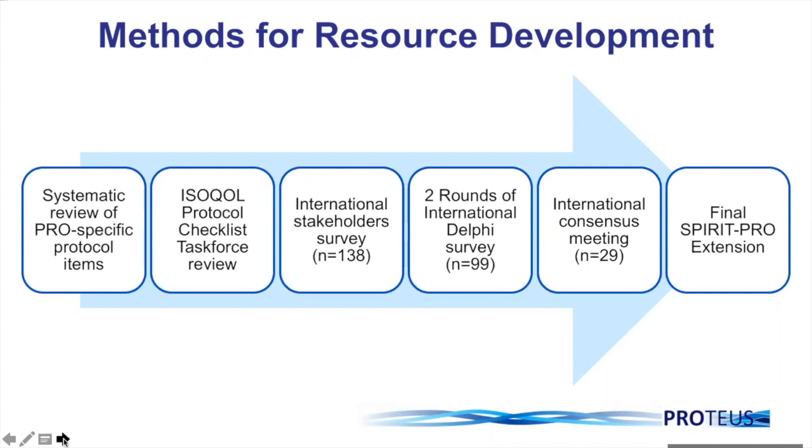Initial work comprised a systematic review of existing guidelines, which were very disparate and spread across numerous journal articles. We also undertook a protocol checklist task force review with our collaborators within the International Society for Quality of Life Research Task Force. We undertook an international stakeholder survey and two rounds of an international Delphi survey, comprising the stakeholder groups mentioned. We held an international consensus meeting with 29 individuals, again broadly representing those stakeholder groups, at which we finalised the SPIRIT PRO extension. During the Delphi process, we had rounds of voting where individuals indicated the relative importance of items, with specified thresholds for inclusion.